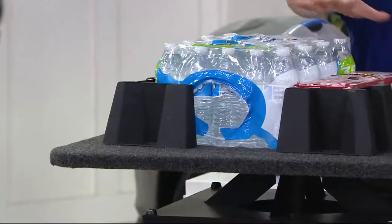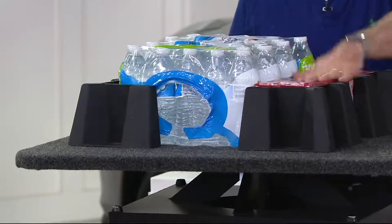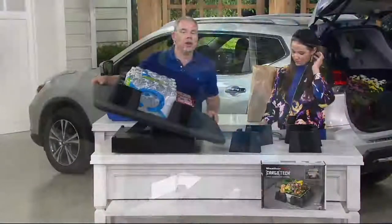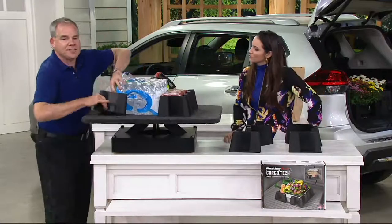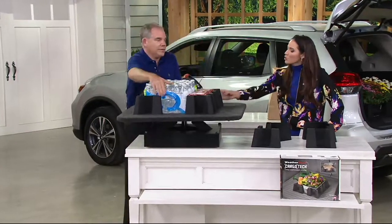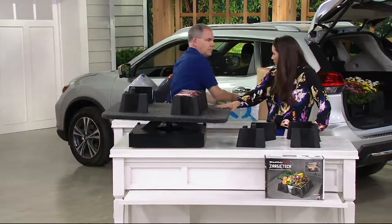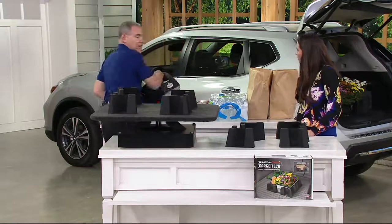I purposely picked two different size items — a case of water and one of those little fridge packs of seltzer water — and as you can see, it is moving nowhere. Again, that proprietary grippy surface on each of the four corners is the secret. You can contain whatever you want and customize it. And there's no hardware with this — you're just placing it wherever you want, no screwing required.